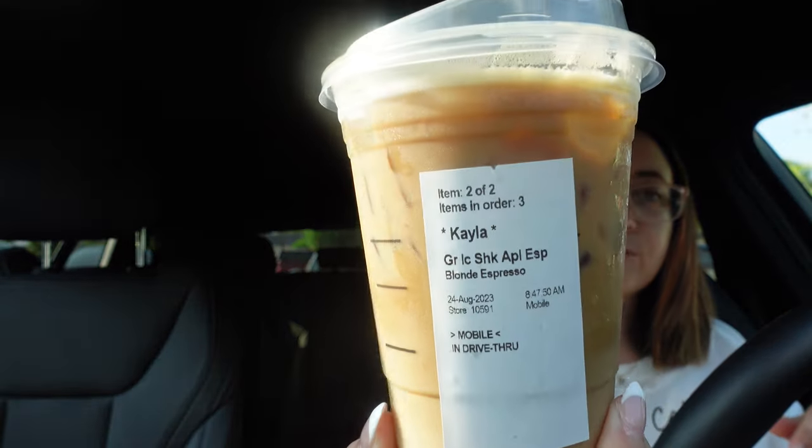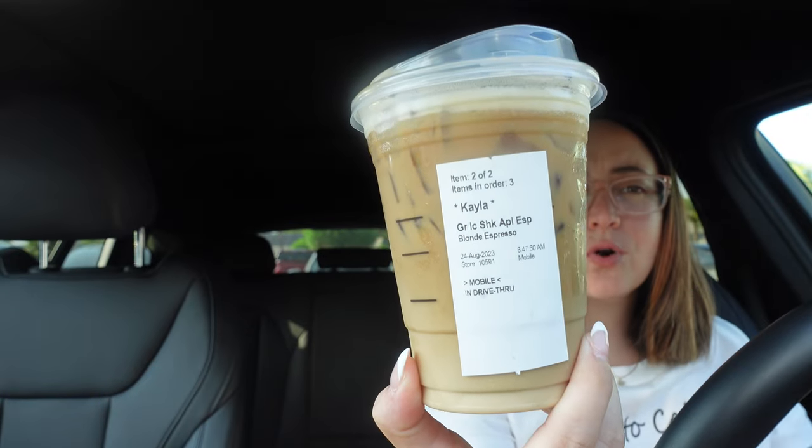The first brand new item is the iced apple crisp milk shaken espresso — this one right here. So that's that drink right there.